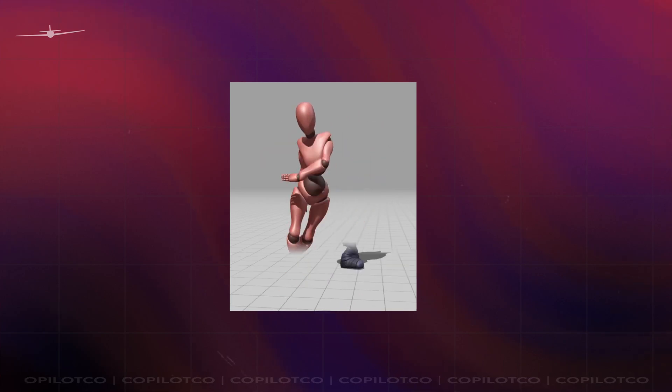Motion capture suits are made to capture motion, duh. And that gives us awesome characters with controlled human motion. Well, mostly human.